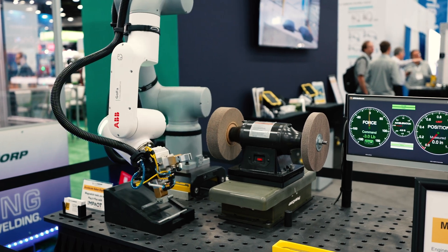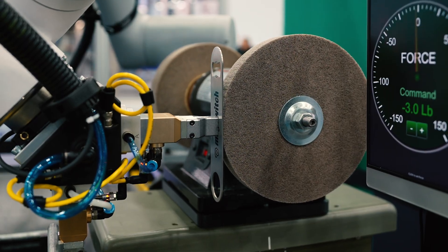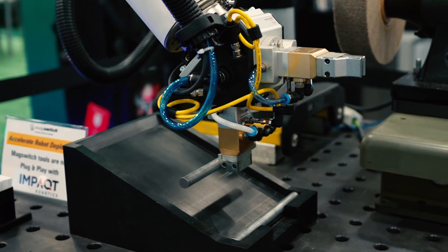We have an ABB Gofa 5 partnered with PushCorp doing adaptive grinding and polishing.